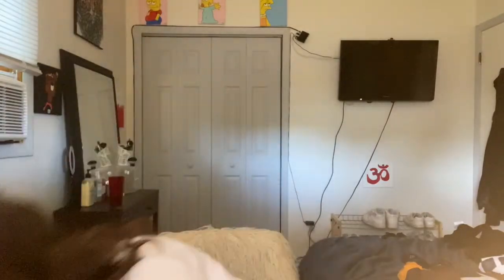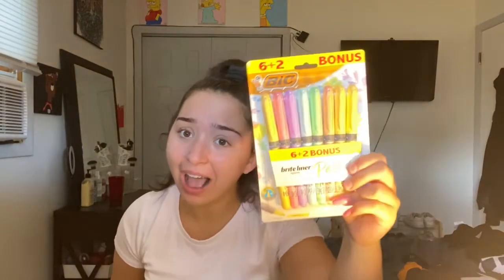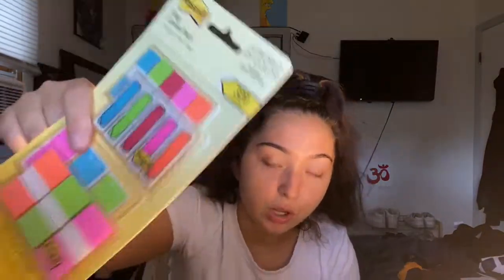My mom found these pastel highlighters — do you see that? Oh my god, I was like, I need that! I also got some car air fresheners. And then I got these really cool Post-its — it comes with a bunch of different kinds, like to-do lists and all that.